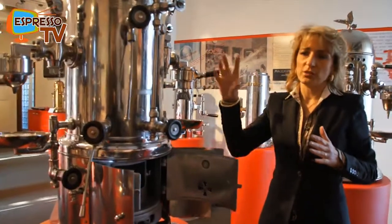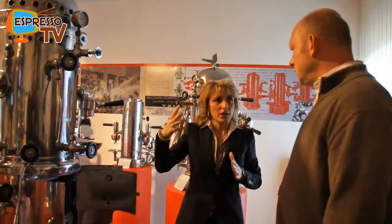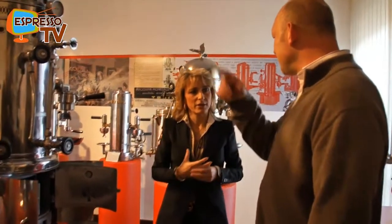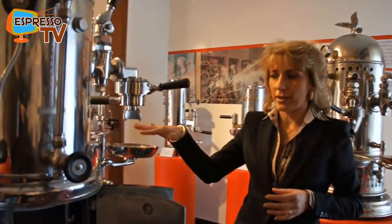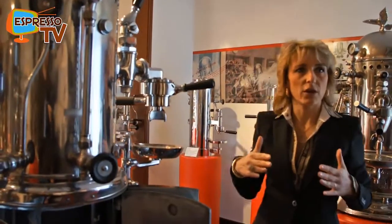These machines were very dangerous because sometimes if the steam pressure was too high, they could explode — they had no safety valve. For extracting the coffee only with steam, it took about one and a half to two minutes, so it was quite long.